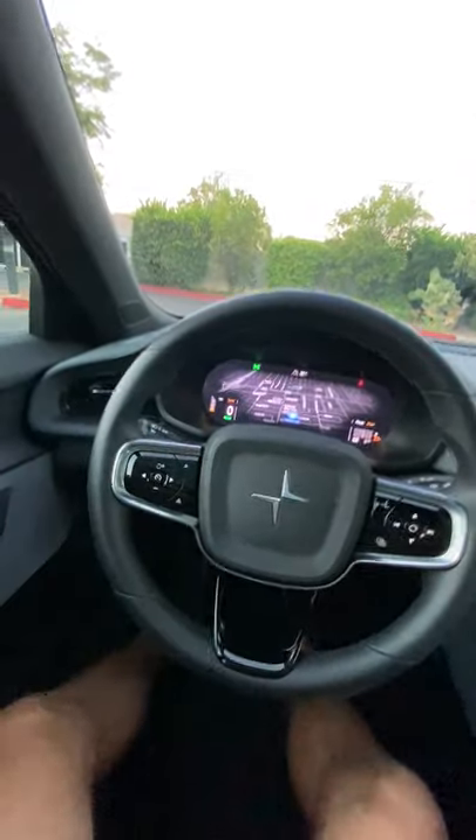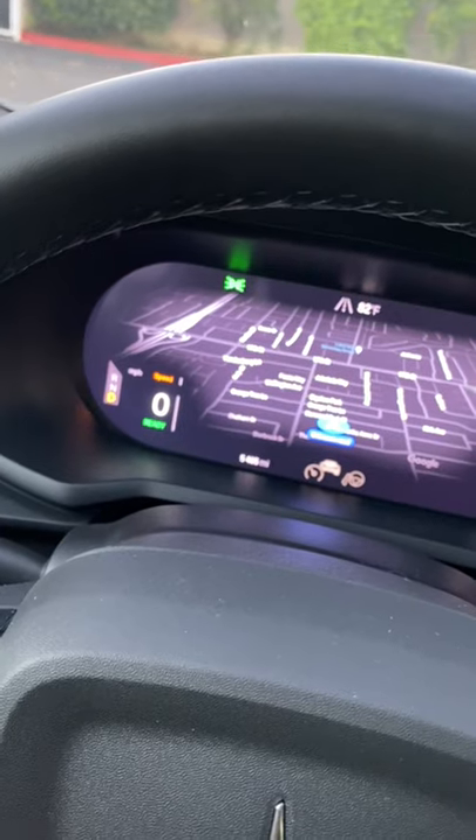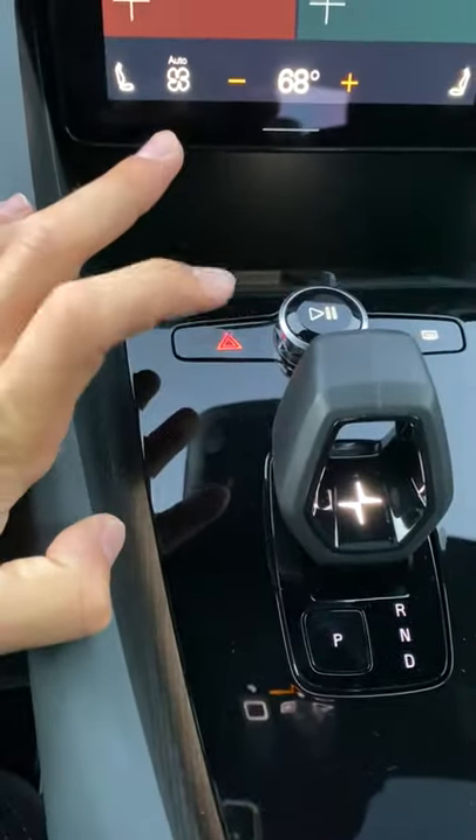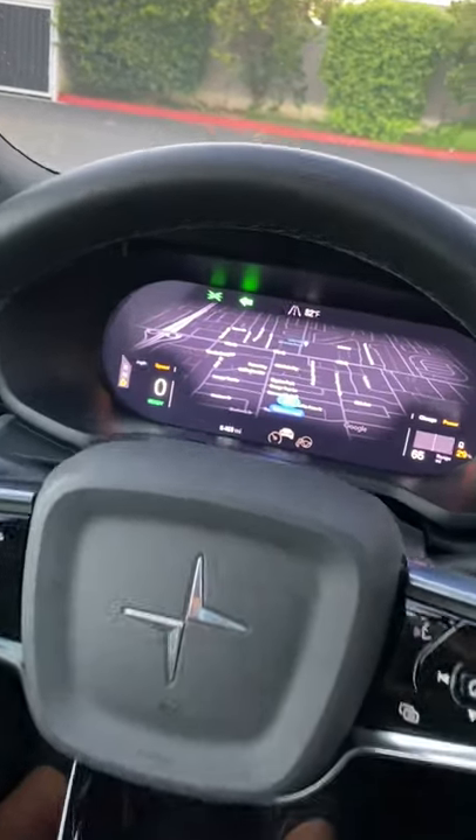But inside it gets kind of weird because this is the sound of the turn signal. It's like a weird high-pitched tap to me inside the car. What do you think it sounds like and does that bother you?